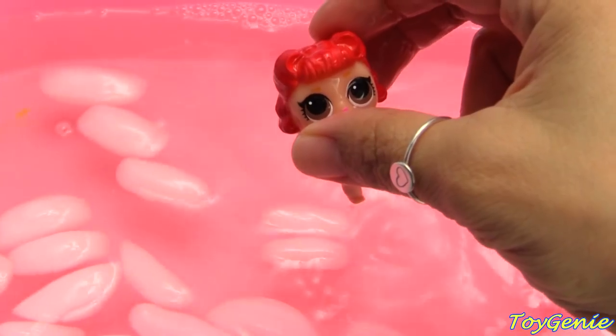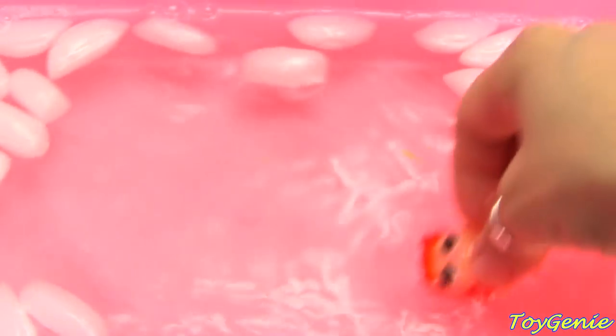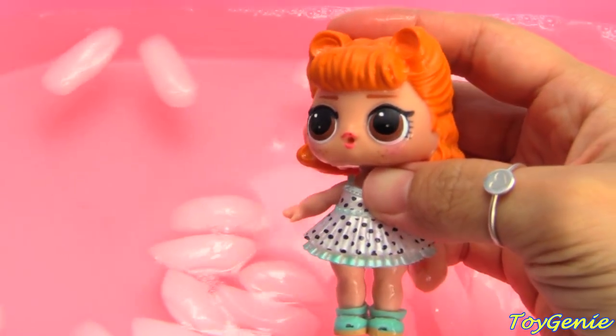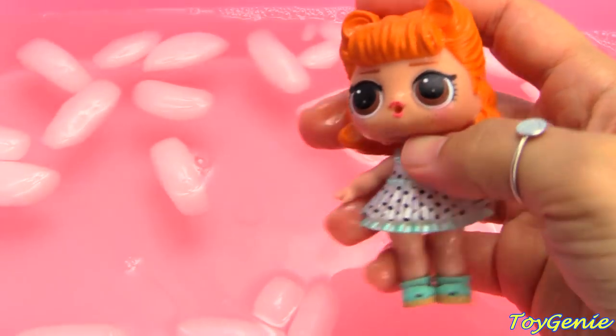Now let's see what happens on the count of three. Count with me: one, two, three. Look! Little Jerobug turned into Big Sis Jitterbug.